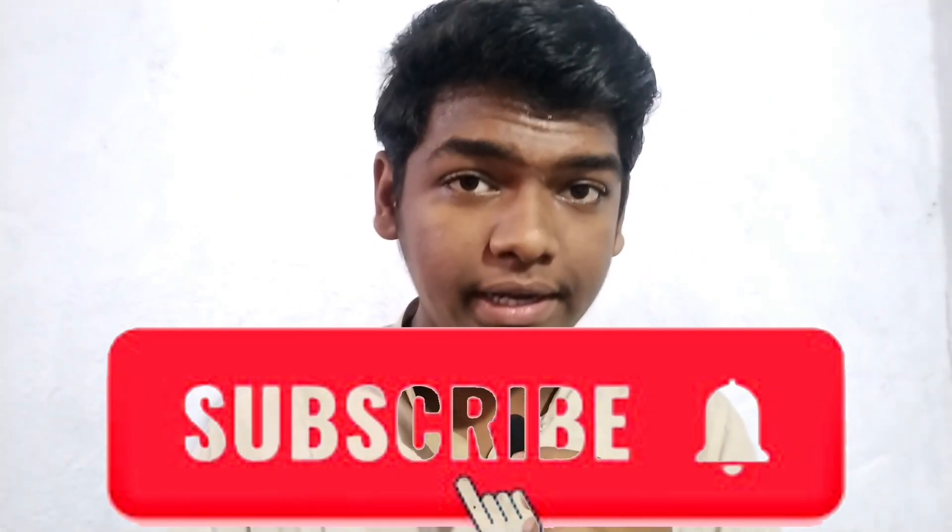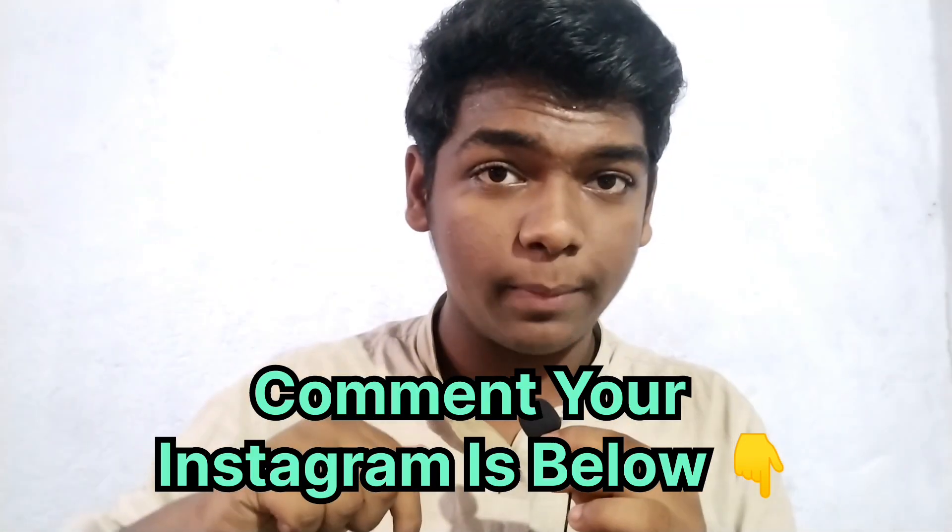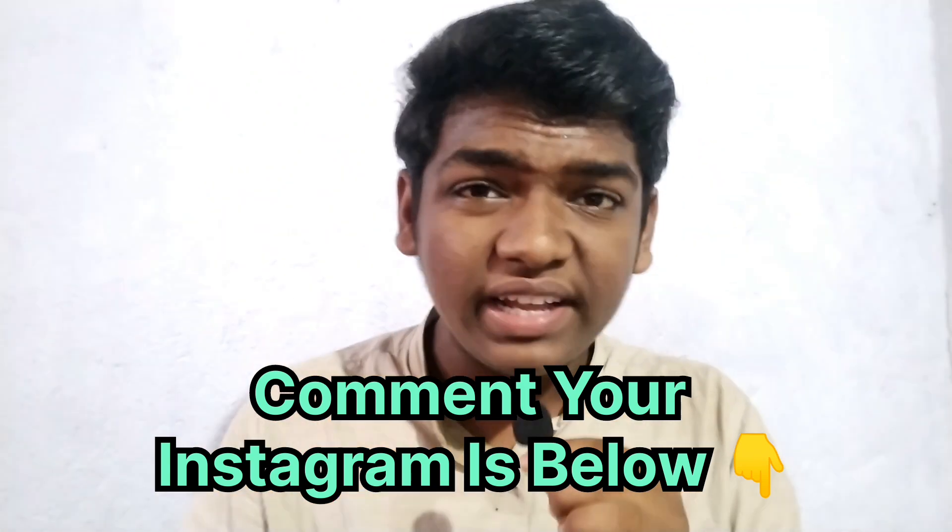That's it for now. Hit the subscribe button if you like my content. Comment your Instagram ID and I will send you free handwritten JavaScript notes. Hit the like button if you appreciate the effort, and follow me on Instagram, LinkedIn, and Twitter where I share different types of content. I'll see you in the next video — bye!